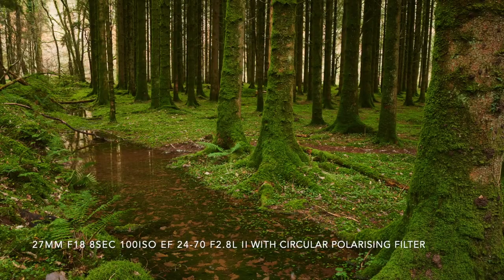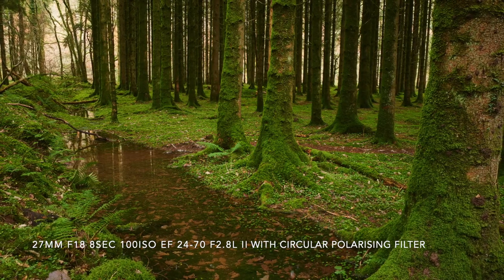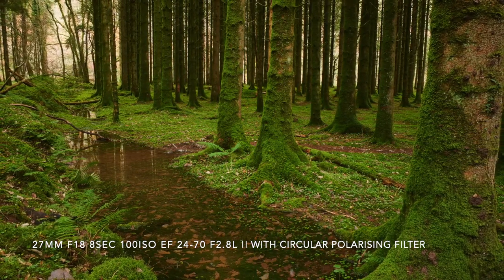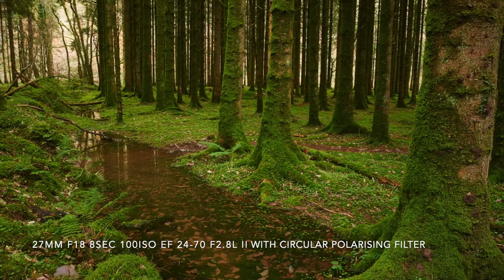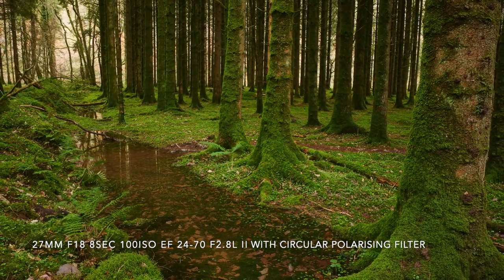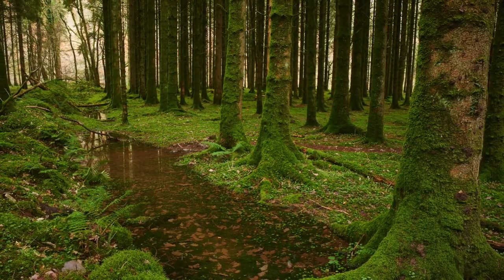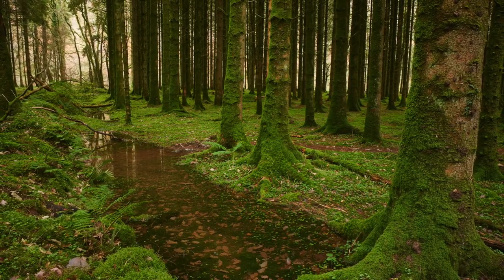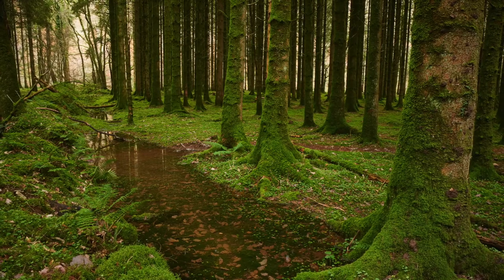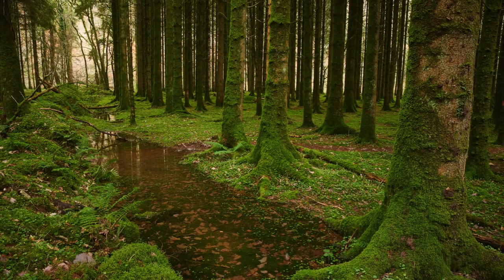This is where the circular polariser comes in handy. The other photos where I had long exposures of the water flowing, that's where I used a neutral density filter to cut out the light. In this photo I wanted to cut out the reflection of light on the water in front of me, so I used a circular polariser to do that - and it also brings out the colours a little bit more in the moss.